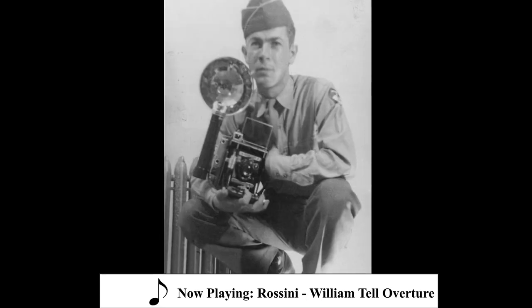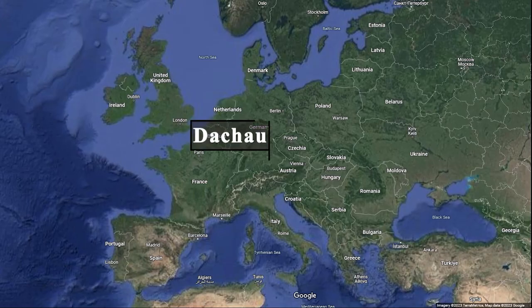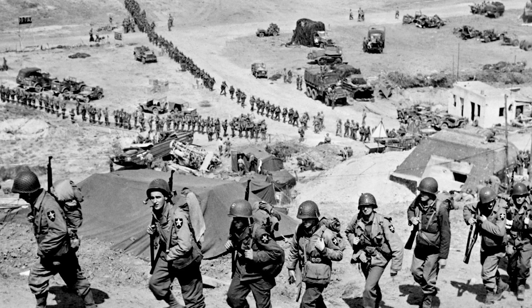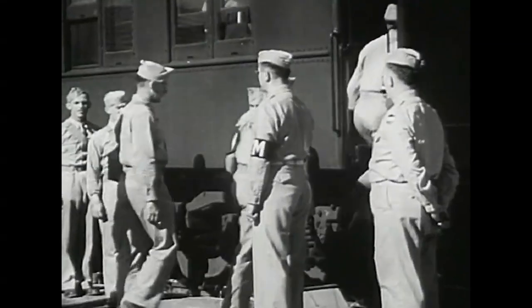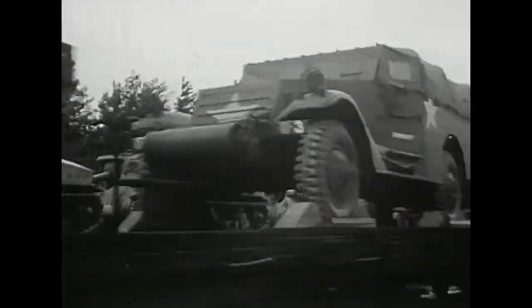During World War II, American soldier Paul Richard Averitt captured many graphic pictures of Dachau concentration camp. Despite the horrors he witnessed, Averitt and other soldiers on the front relied on a crucial mode of transportation: railways. Railways played a crucial role in the transportation of troops, equipment, and supplies during the war.